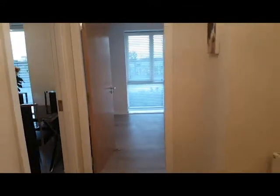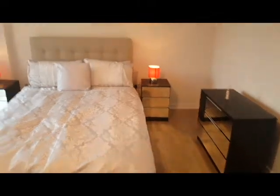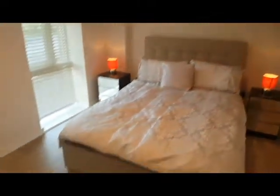So when you walk in, directly in front of you is the room to be let. It's a nice big open space. Got tons of storage there and a television up here and a massive double bed. It's very very nice.